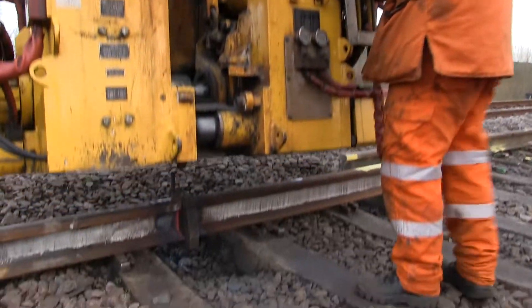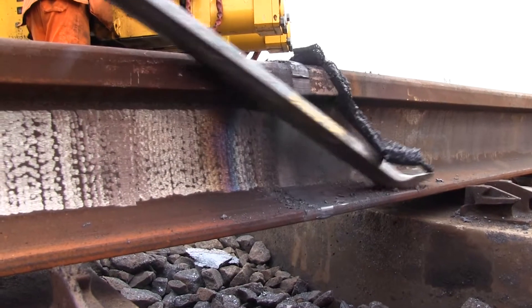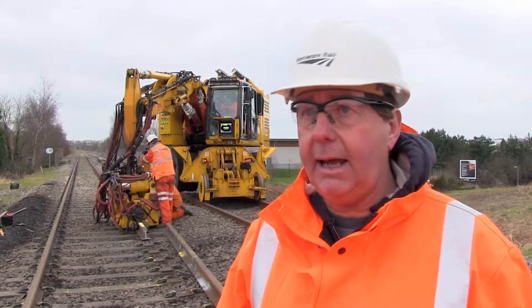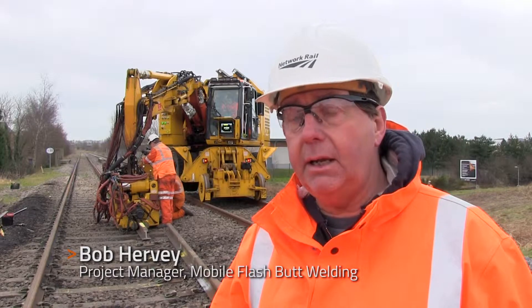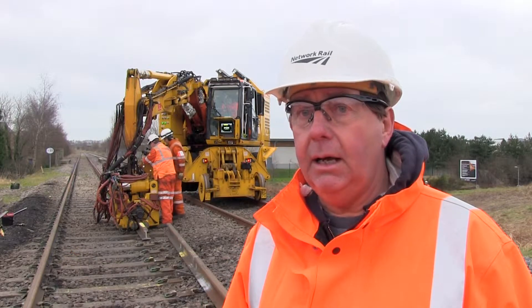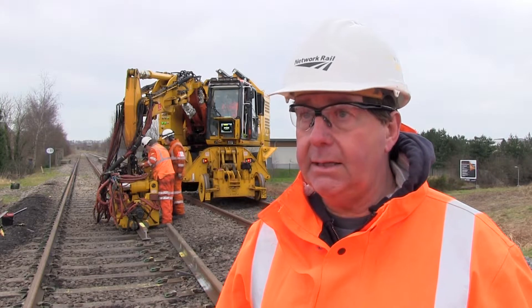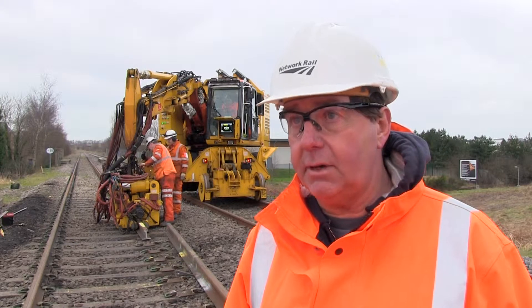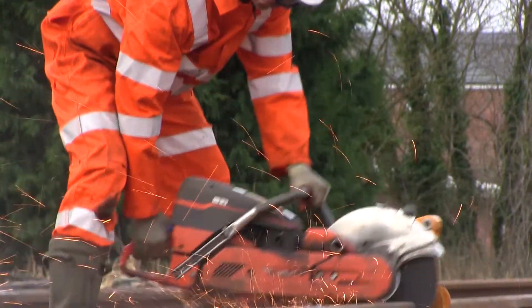Currently, if we're doing stressing works — before stressing, after stressing — we have a waiting time of about 30 minutes. With this technology, we can weld in track and out of track. We can weld line-side in the forefoot, we can weld in strings in a factory set-up, and particularly with stressing, which we're doing here today, we only have a waiting time of eight minutes after we've done the stress weld. And that's basically to allow the temperature of the rail to go below 400 degrees centigrade.